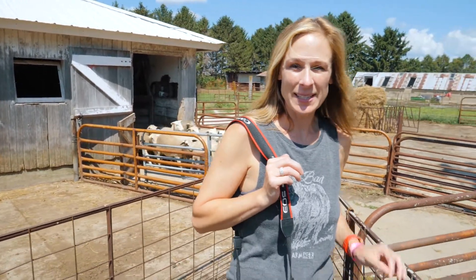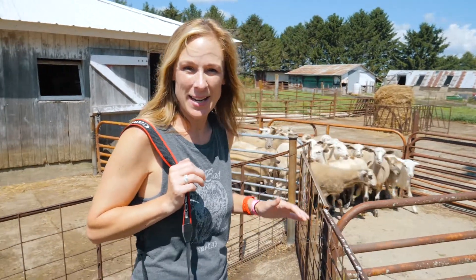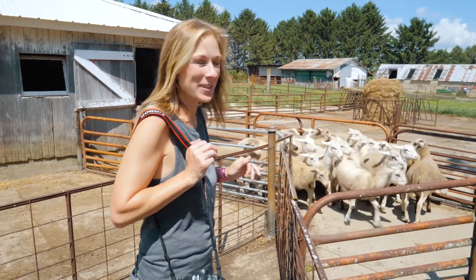Katherine and her mom Beth Ann are bringing the sheep out here. They are getting ready to deworm them, which is just part of normal herd care. I'm excited to talk to her a little bit more about how they're gonna go about this.